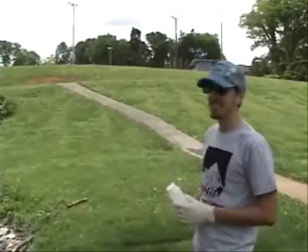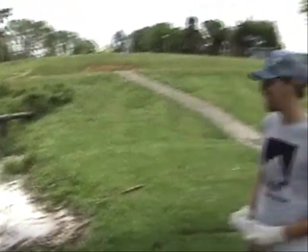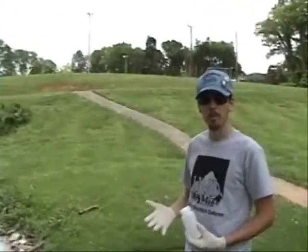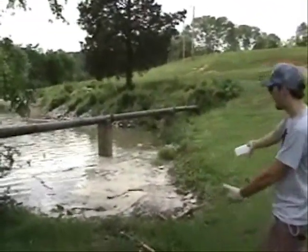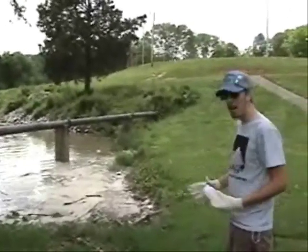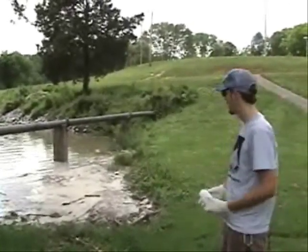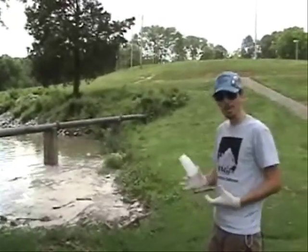I'm here at the Kingston City Park, and what we have is an inlet. It's the afternoon after a large rain event, just downstream of the coal ash disaster. As you can see, we have a beautiful plume of some kind of ashy substance. I'm no expert, but it looks like some kind of ashy substance. What we're going to do is take a sample, and hopefully we'll be able to test it and see exactly what is in this mass.